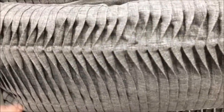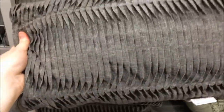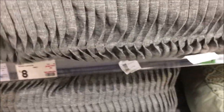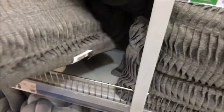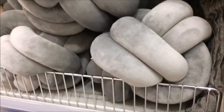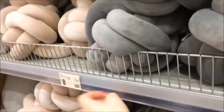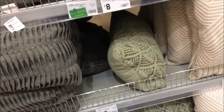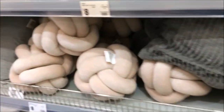Oh, how cute are these? They are so cute. Matthew would kill me if I brought home a cushion, so I'm not going to get that. Where am I going to put it? And they have these knot cushions. Apparently they come undone, but I'd never be able to get it back together.